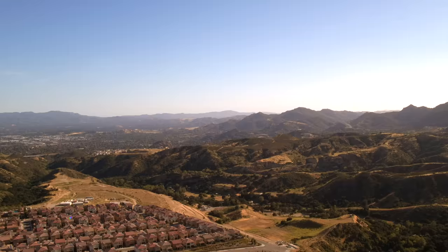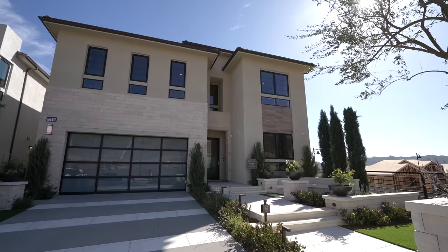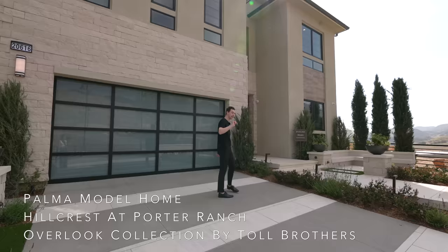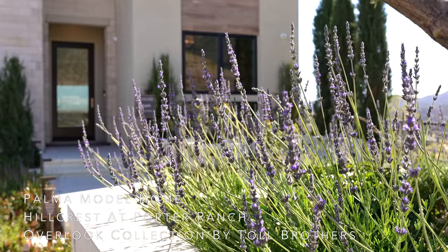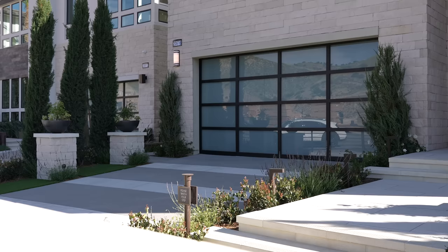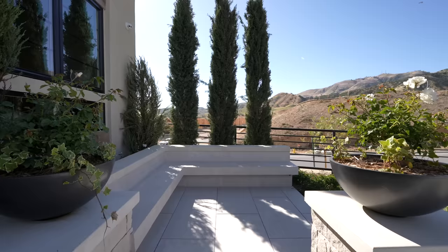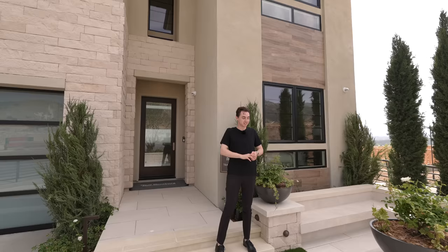We are here today in Porter Ranch, Los Angeles County, California, touring this beautiful custom modern model home designed by Toll Brothers. The exterior features gorgeous landscaping throughout, turf spaces, and a three-car driveway leading up to a glass panel garage. There's stonework extending up to the second level, wood veneer details, and beautiful seating spaces at the front entry — you can entertain guests without even being inside the property.